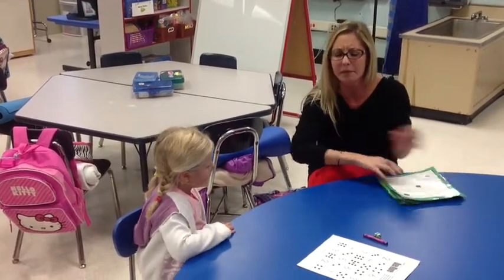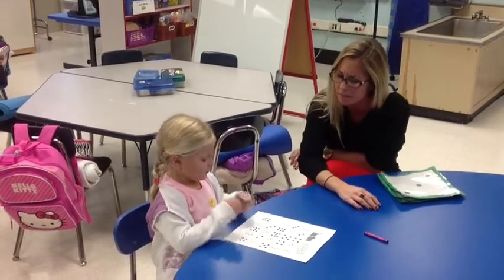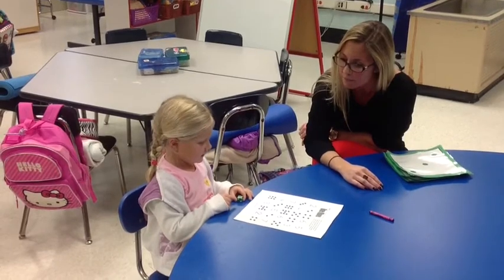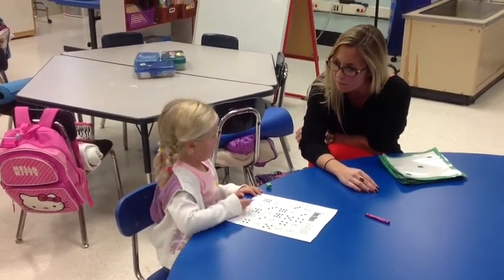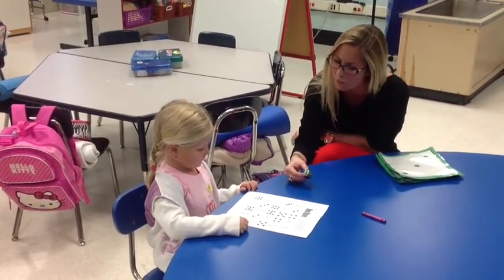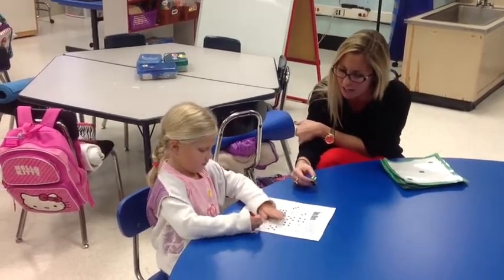In centers, we've been playing a game of dice called One More. Can you tell us how to play this game, Grayson? You roll the dice and then you see how much it is, and then you color it in one more. Excellent. So what number did you get here? Six. So what's one more than six? Seven. Good. So you colored seven. Great job.